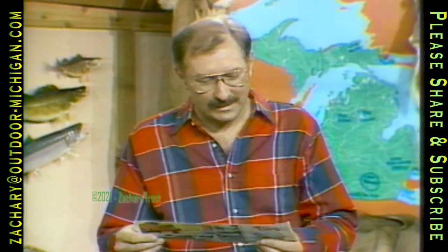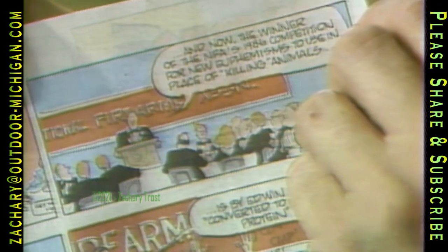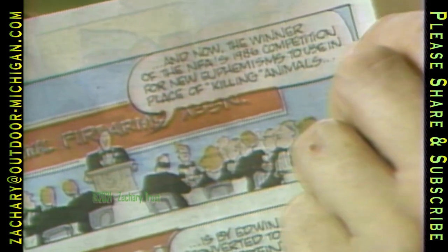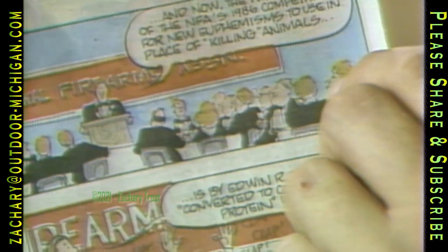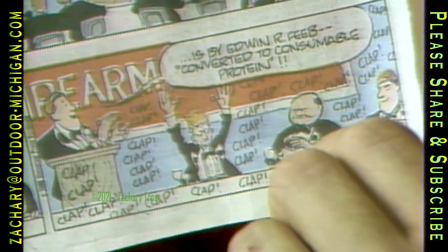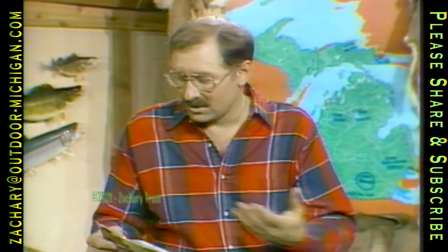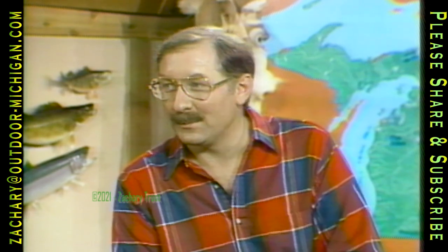There was a comic in the paper about 10 days ago — Tank McNamara — trying to make a funny about what they call the National Firearms Association. They say the winner for the NFA's 1986 competition of new euphemisms to use in place of killing animals drew big applause: 'converted to consumable protein.' I didn't think it was such a funny comic — I thought it was a great explanation of hunting. Something to eat — my favorite part of hunting and fishing. We have a couple of consumable protein letters in our mailbag.